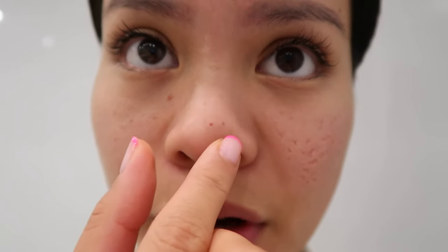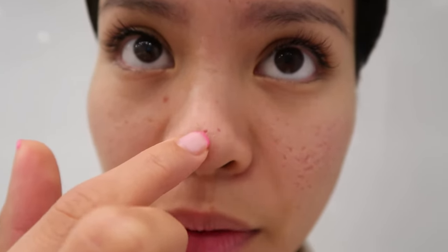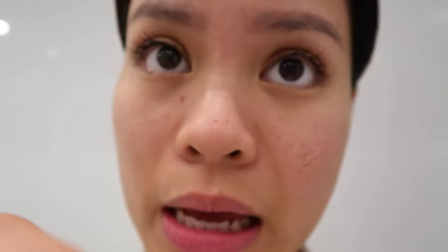This is day five of my TCA cross treatment. This spot looks larger than I remember it to be and I'm kind of scared, but I just have to be patient. It's in the recovery stage. And this is my left cheek.